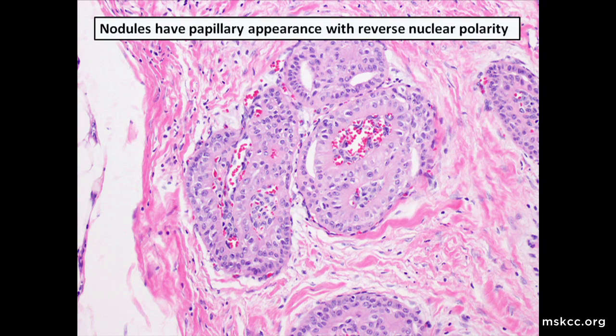On high power, all of the nodules show a fibrovascular core that's lined by a double layer of epithelium, imparting a papillary appearance. The epithelium consists of columnar cells with abundant pink cytoplasm, intermediate-sized bland nuclei with small nucleoli, and very little mitotic activity. What is very striking about this tumor is that the nuclei seem to be apically located, away from the basement membrane, imparting the appearance of reverse nuclear polarization.